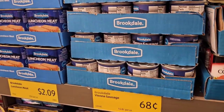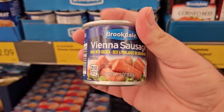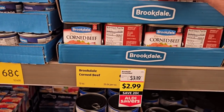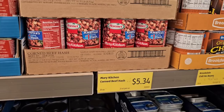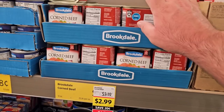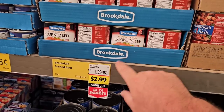Vienna sausages keep going up — they were $0.64, now $0.68. I bought a bunch when they were $0.50 a can last year — used to be $0.45. The Brookdale Corned Beef is on an Aldi Saver deal for $2.99, down from $3.19. They have Hormel Corned Beef Hash for $5.34 and Libby's corned beef for $5.99 — same size can as the Brookdale. Keep that in mind.